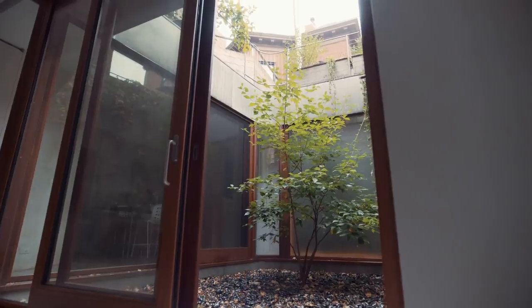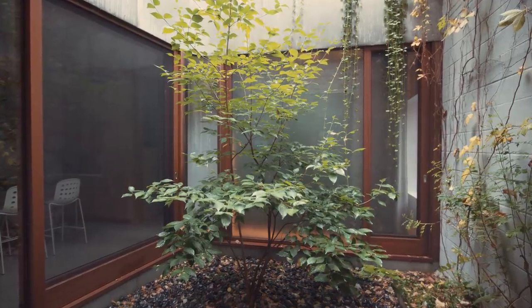It's interesting — when you capture nature in a courtyard, it has this intensifying effect.